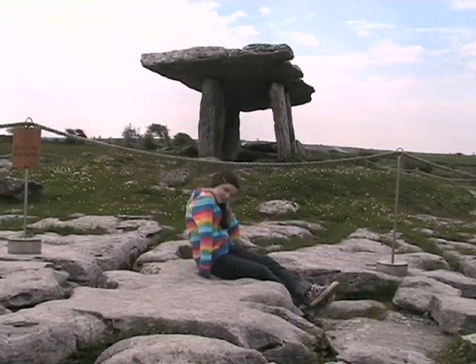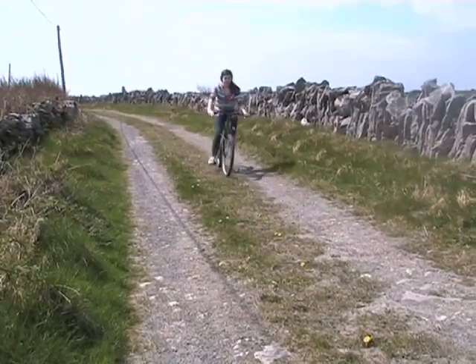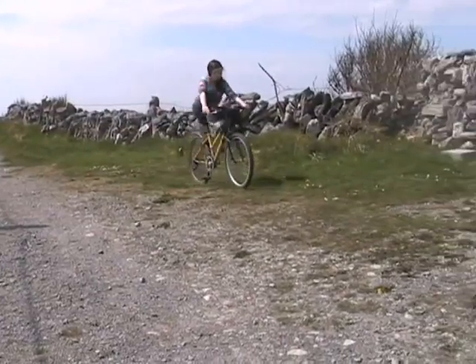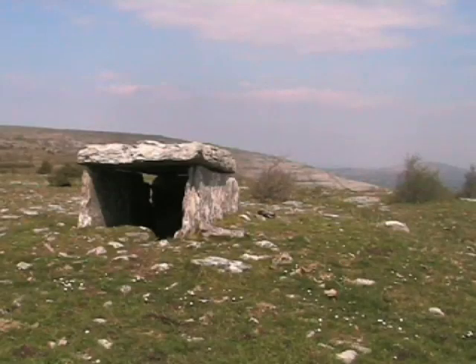As we moved into the Bronze Age, we discovered metal. Bronze Age people made tools out of bronze instead of stone. And they built wedge tombs on the hills with awesome views, like Poulawack.